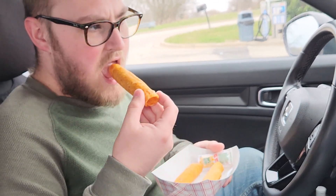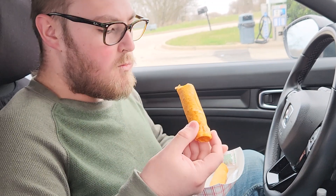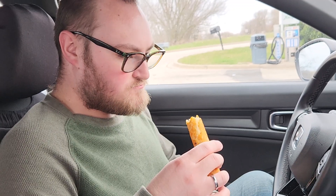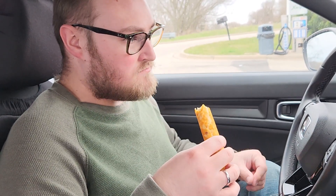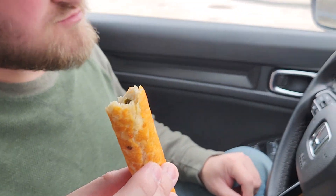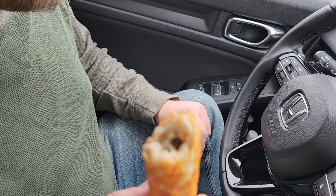First up is the stuffed jalapeño. They're not too spicy.